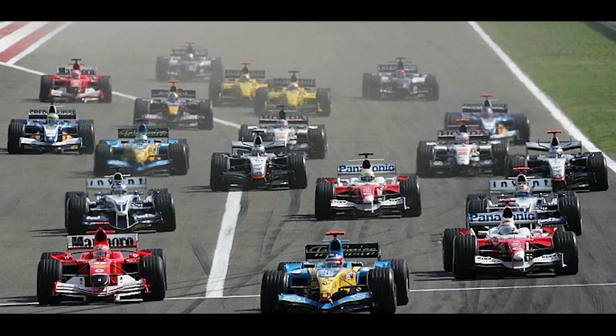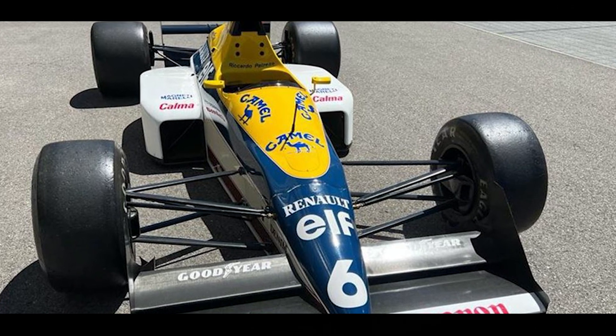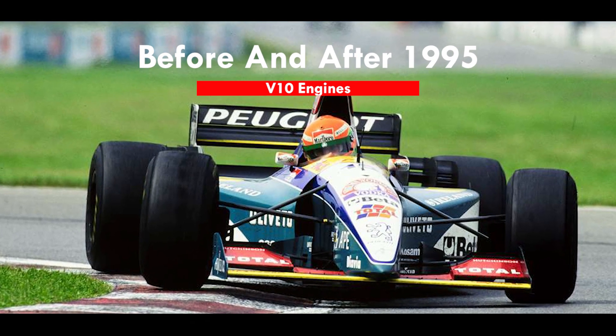When the first turbo era of F1 ended in 1988, power unit suppliers chose to go ahead with V10 architecture, which provided solutions to the cons of V12 and V8 engines. McLaren and Williams used V10 engines from the 1989 season, delivering eye-catching performances using Honda and Renault V10 engines. Since then, many teams started to follow their footsteps. Honda and Renault V10 engines were clearly ahead of Cosworth V8, Yamaha V8, Lamborghini V12, and Ferrari V12 used in that period.